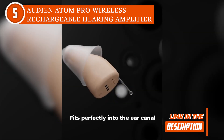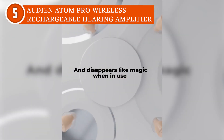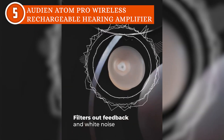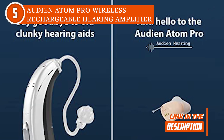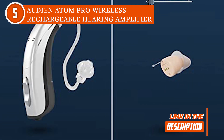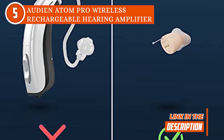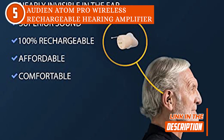These hearing aids use Atom TM technology to enhance sound and precisely route waves into the auditory system. Generally, the three parts of Atom technology are: a microphone that picks up sounds around it, an Atom TM chip that analyzes sound waves and frequency, and a speaker that boosts the sound so it can be heard clearly. The chip also uses digital signal processing to modify the sound in real-time and filter it for optimum audio output. In a nutshell, the devices satisfy individual hearing needs naturally and comfortably.